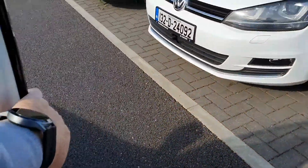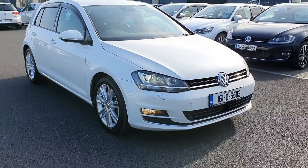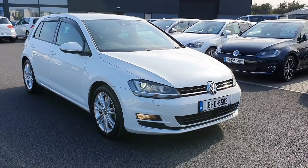It comes with a brand new service, and as part of the service it's going to have a brand new timing belt fitted — that will be due to the age of the vehicle, as every five years or 120,000 kilometres the belt has to be replaced. It will also come with a new NCT.